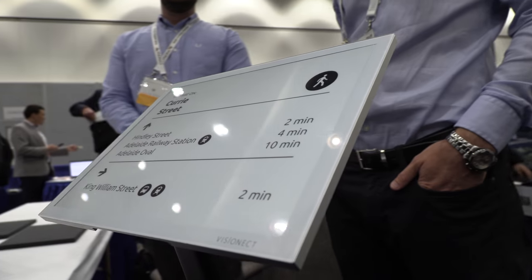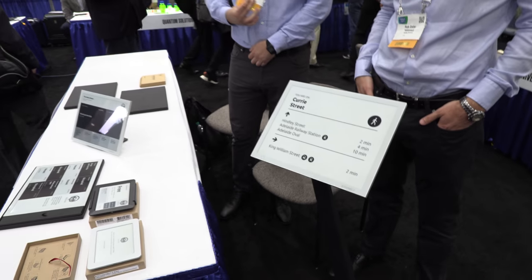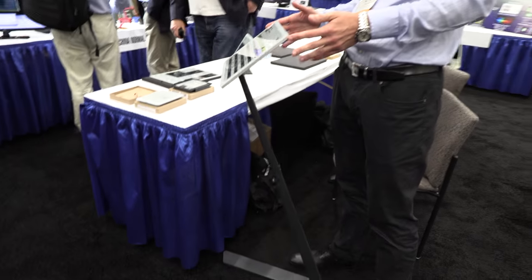So here we have a really nice display right here. Hi, my name is Rock, I'm from Vision Act, a company that designs and manufactures those beautiful displays. This is maybe the most beautiful eating stand in the world — or actually the whole device is pretty nice.